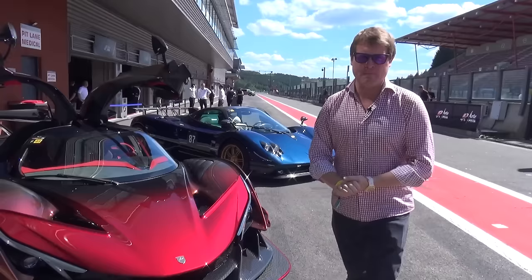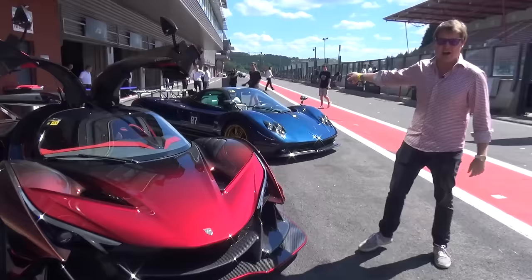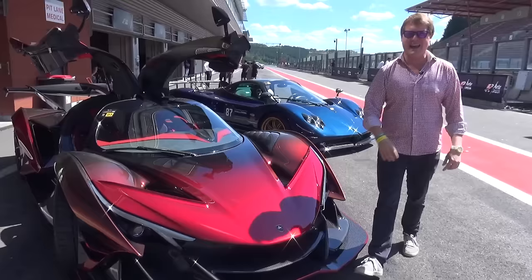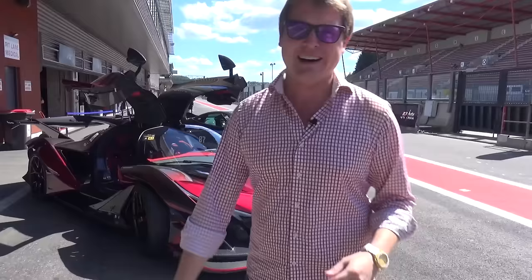Behind it we have the Zonda F, the very car that I joined with Mike and actually drove myself at about 200 miles per hour down the Autobahn. Today is going to be all about the feel of this thing — the naturally aspirated V12 screaming away as we head around Spa. That sounds like a winning combination to me. Let's catch up with Mike, have a proper look around the car, and then it's going to be time to get out on track to experience it at the fullest.